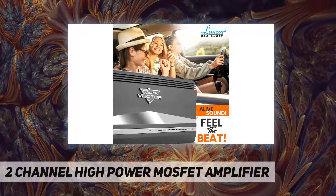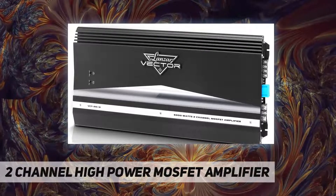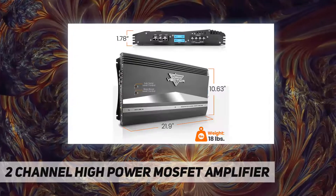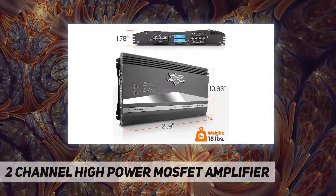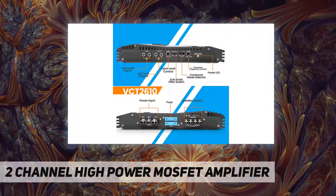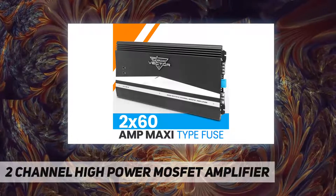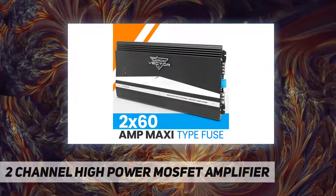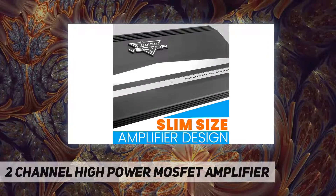This 2-channel amp is also equipped with a 2x40 amp maxi type fuse to protect the amplifier and the electrical system of your car from thermal overload and short circuit conditions. Measuring only 10.63" W x 1.78" H x 21.97" L, this amplifier has a slim size design and comes complete with all required mounting hardware for easy installation.